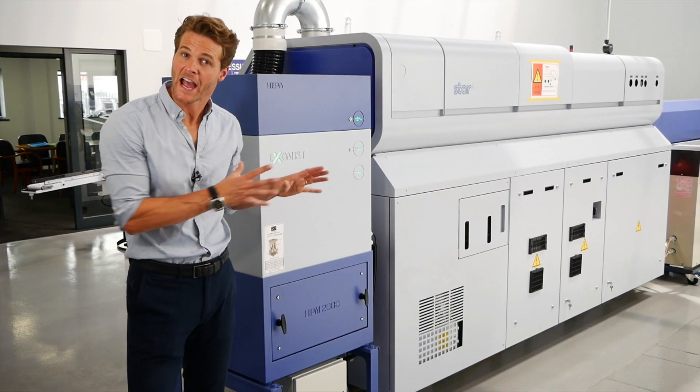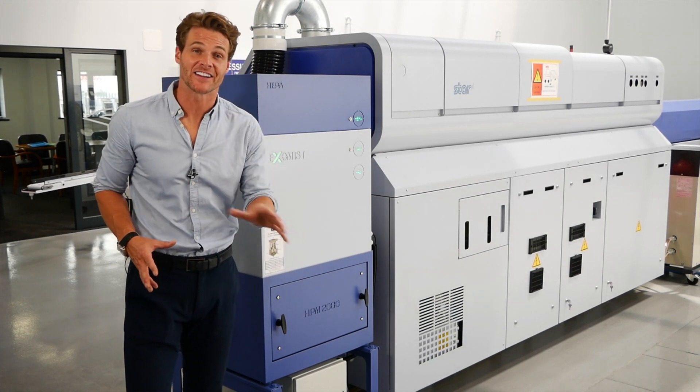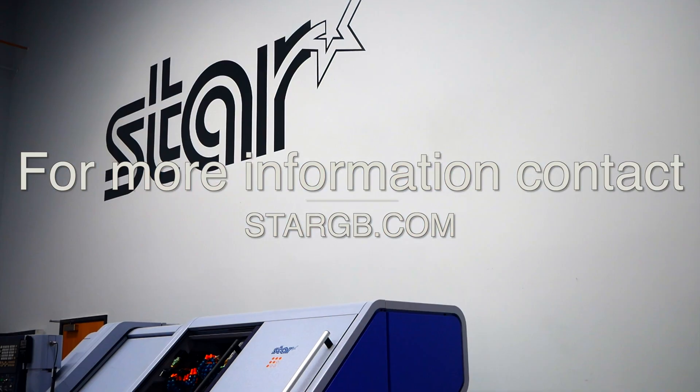To make it simple, the ExoMist VFD efficiently extracts mist. It's ergonomically designed and it saves energy and you money.